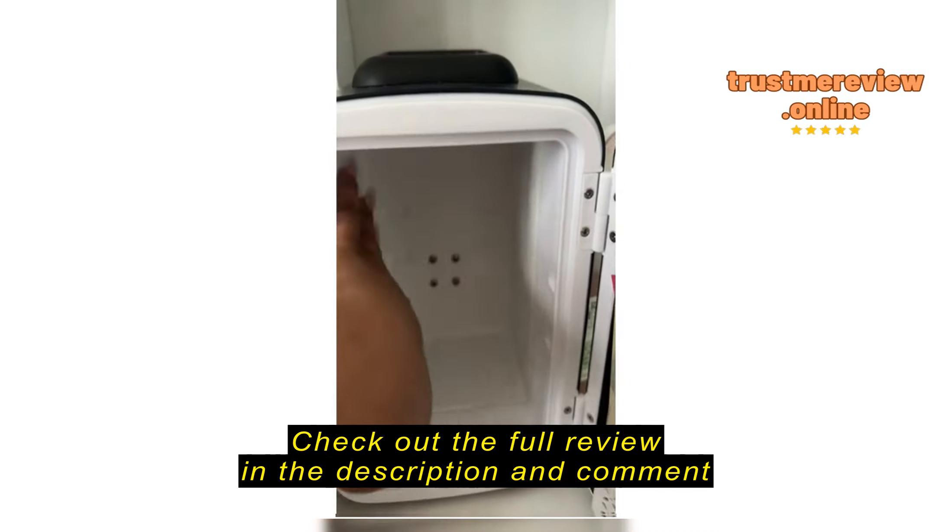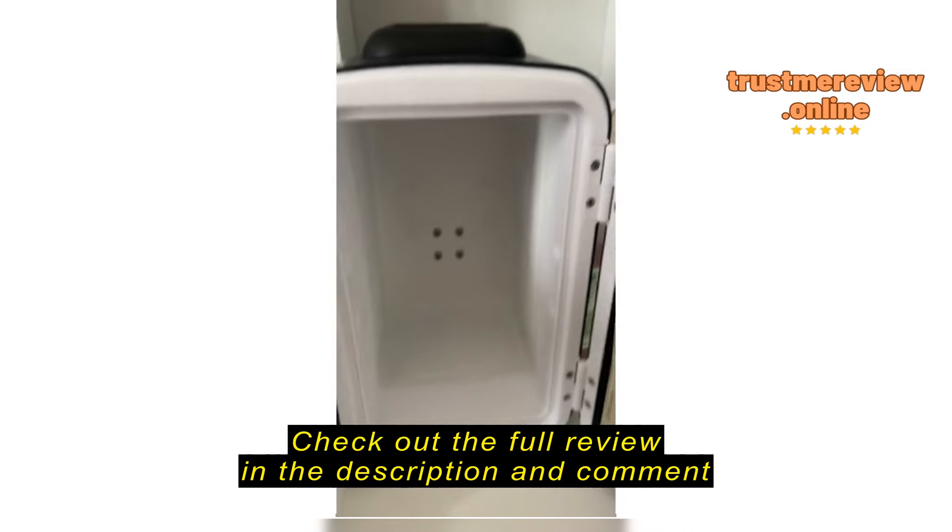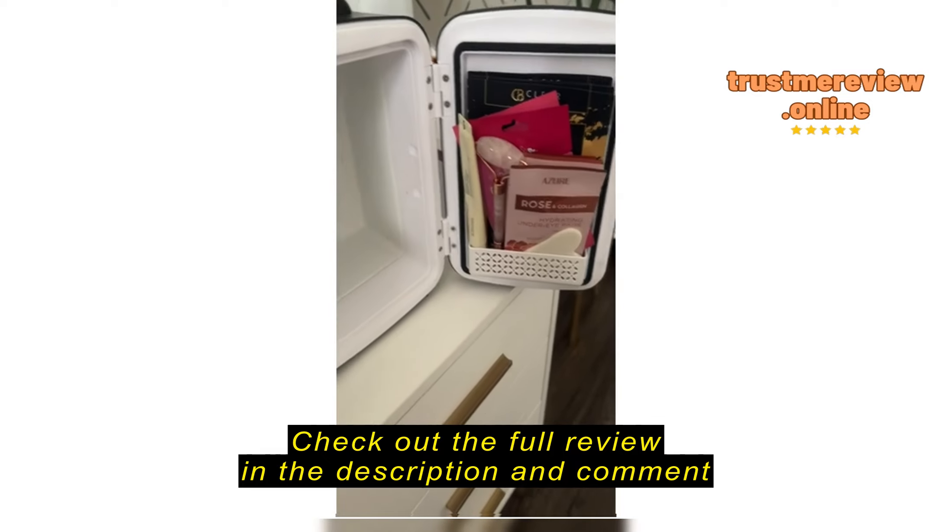There is some condensation at the bottom.